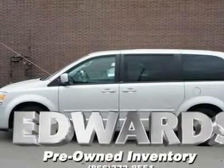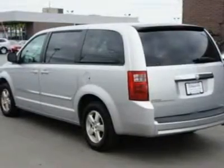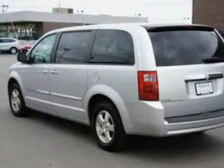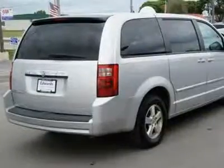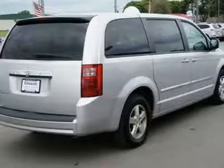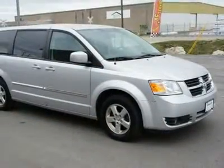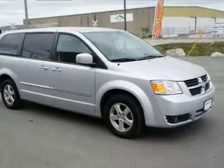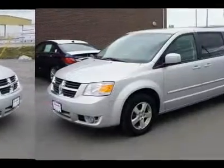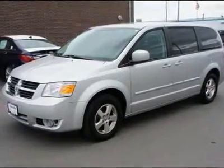The top-end Grand Caravan SXT trim for 2008 features a standard flex-fuel 3.8-liter OHV V6 that, mated with a 6-speed automatic, grinds out 197 horsepower at 5,000 RPMs and 230 pounds-ft of torque at 4,000 RPMs. The EPA estimates mileage at 16/23 for the 3.8-liter V6, which runs equally well on regular gasoline or ethanol-based fuel.